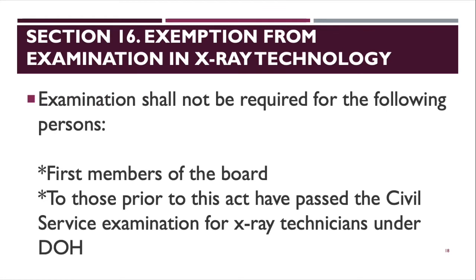Section 16 covers exemption from examination for X-ray technology. Examination shall not be required for members of the board, and for those who, prior to this act, have passed the civil service examination for X-ray technicians under the DOH. Before the PRC took over, the DOH administered board exams for rad tech and X-ray tech, so those who already passed under the DOH do not need to retake under the PRC.